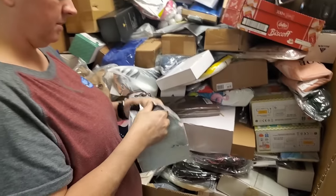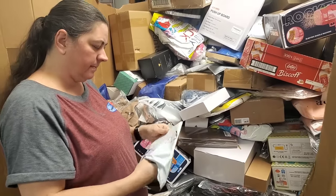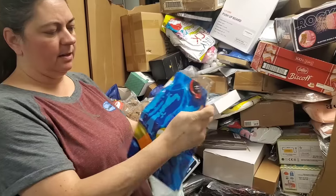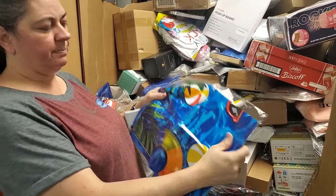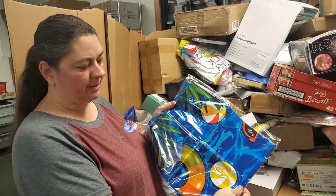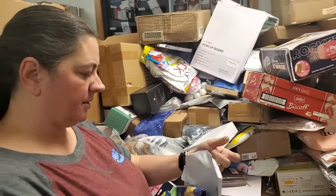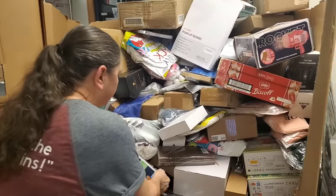Let's open and see what it is. It's a table covering that looks like a swimming pool — nice. So it's for a picnic table. More bubble guns.